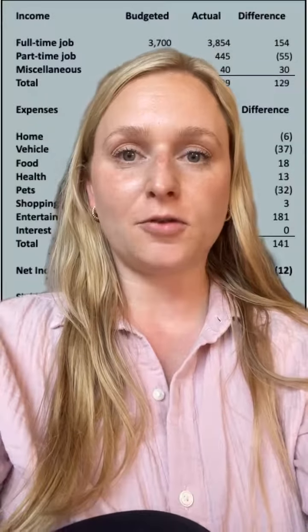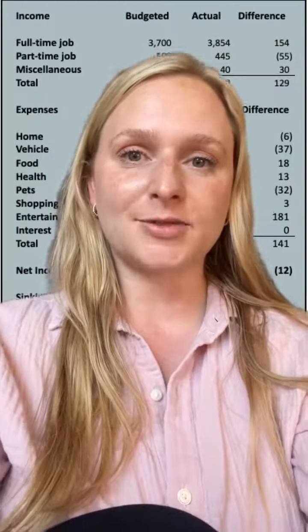This is my budget versus actual tracker for when I made $60,000 in Saskatchewan, Canada in 2021.